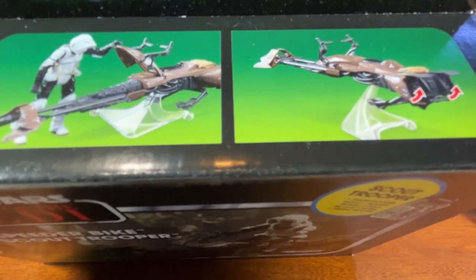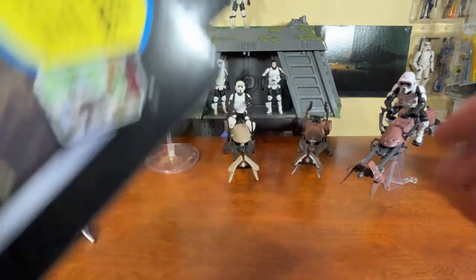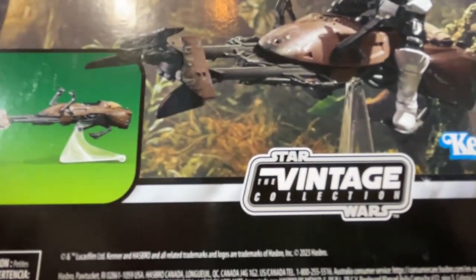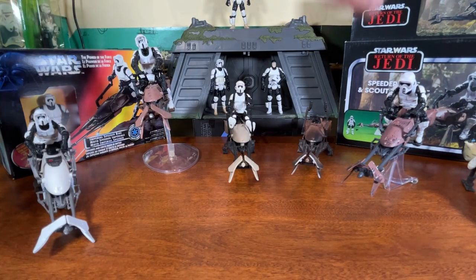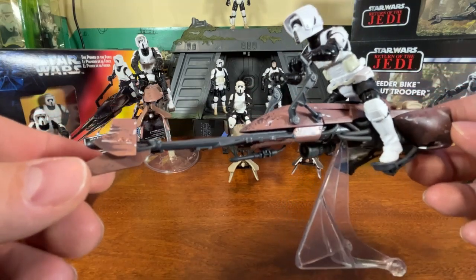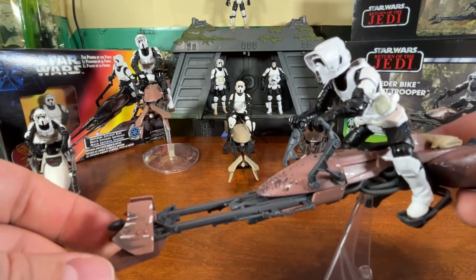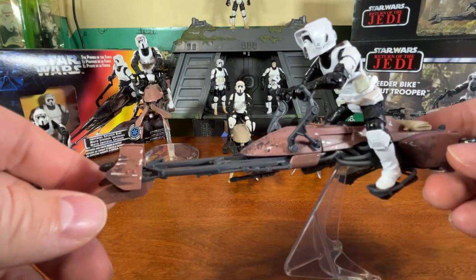The packaging has a nice Kenner logo on the front and you can see the engine compartment opens on this one as well. There's a nice photo of the figure on the top, reminiscent of the old packaging. When I heard they were going to release this, I was 100% sure they were just going to repaint the 2012 one, but rather than doing that they created a completely brand new speeder bike. You can see the detail — one thing you notice right off the bat is how big the original bikes are compared to this one.